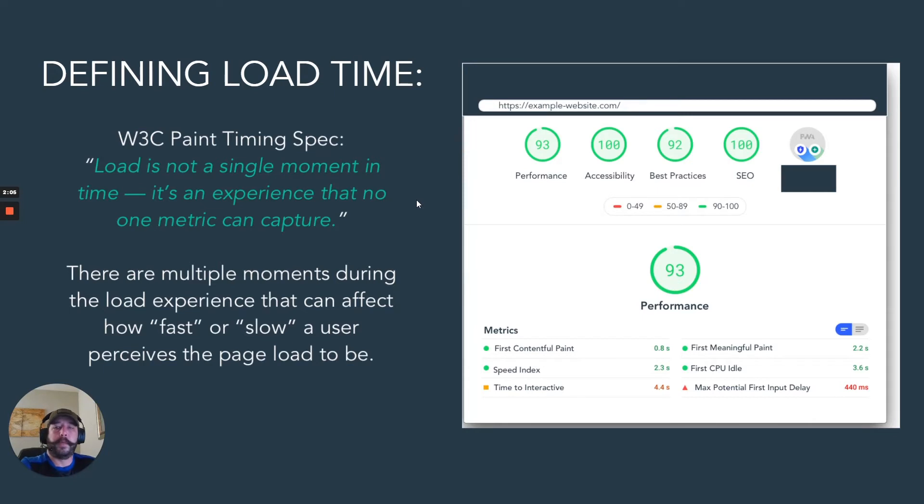So defining a load time — here we're looking at a screenshot from something called Google Lighthouse. W3C, the organization that kind of runs the internet, notes that load is not a single moment in time.